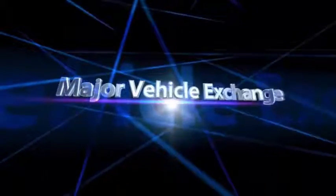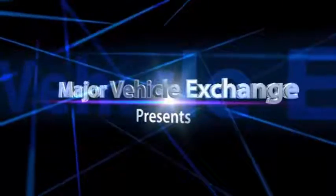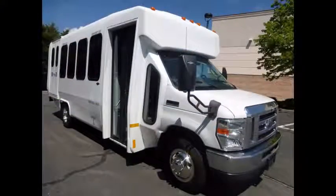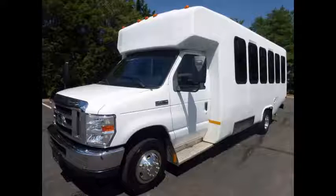Major Vehicle Exchange presents a Micro Bus for Sale: 2011 Ford E450 Diamond Wheelchair Shuttle Bus, stock number A4777. This used bus for sale has clear title and is fully reconditioned and ready for immediate delivery.